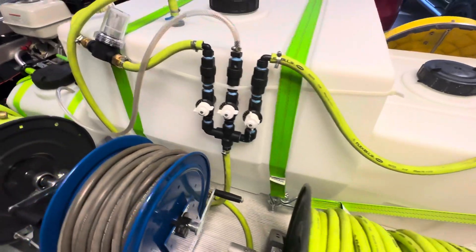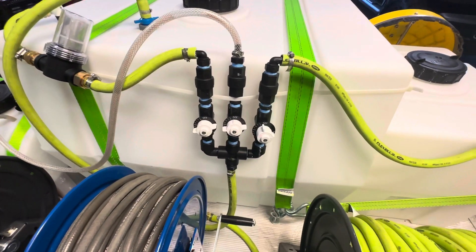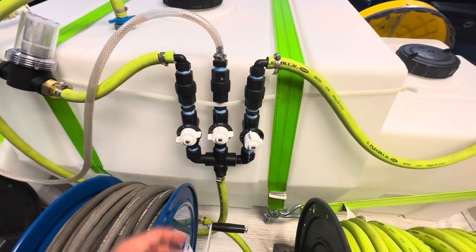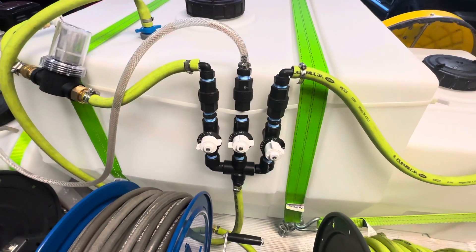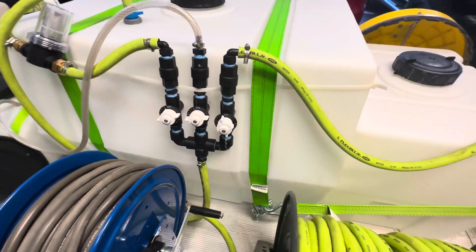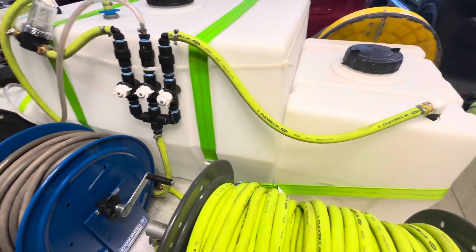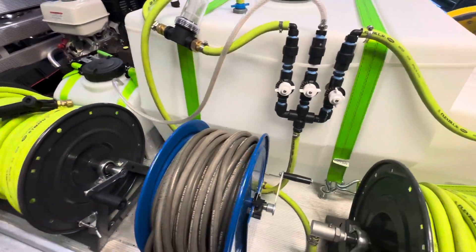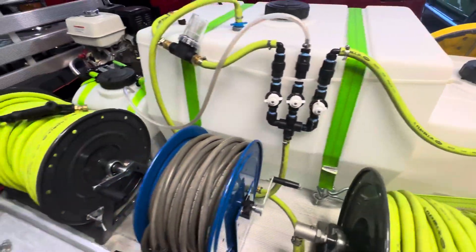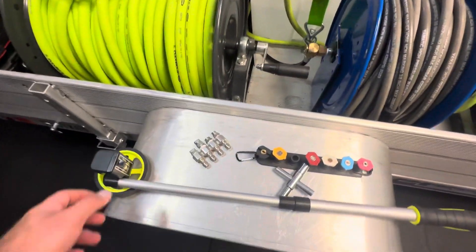I totally forgot — the proportioner. That was around $250, which is actually a pretty good price. I didn't think these would be that expensive. You can build your own, but I bought one from Cigar City Soft Wash — they have the cheapest pre-built ones, so I'd definitely check them out. I also got ratchet straps for about $100 for all of them.